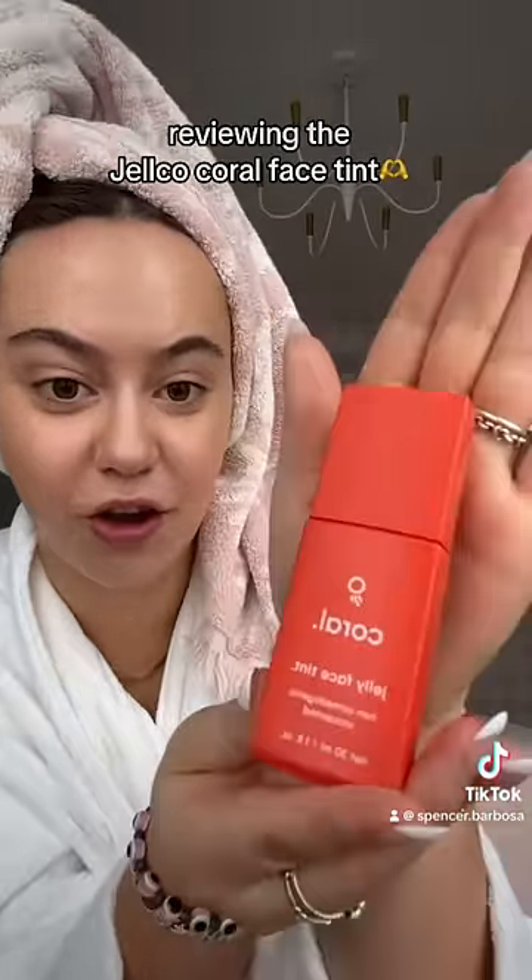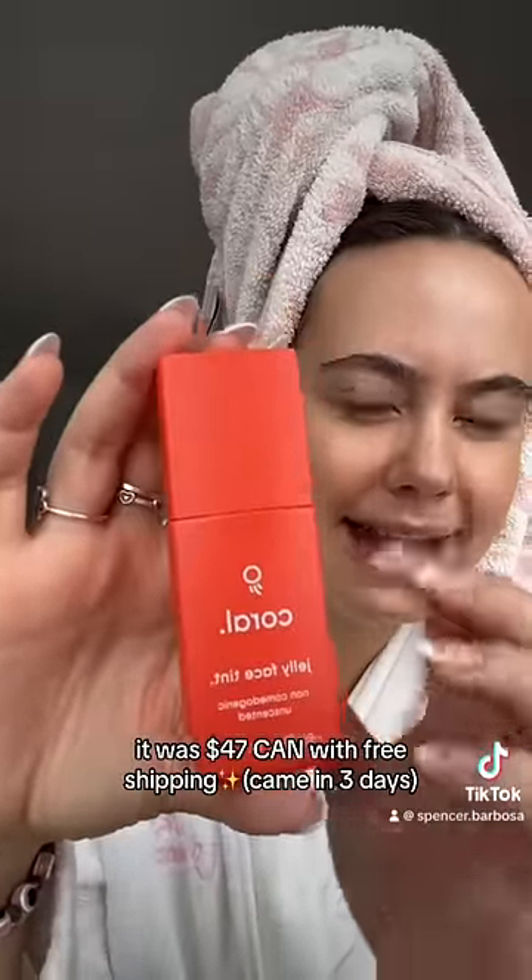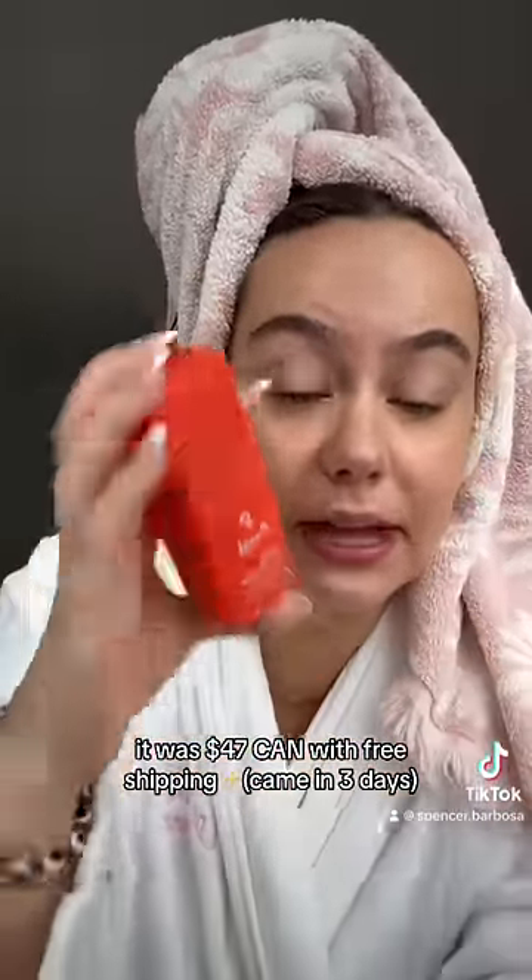This is the Gelco coral jelly face tint. The packaging is matte and it feels very expensive — like, I'm feeling this and I'm thinking this is Sephora. I love the logo; the brand is called Gelco and it looks like a jellyfish. Disclaimer: I have skin tint on because apparently that's when the product works best.